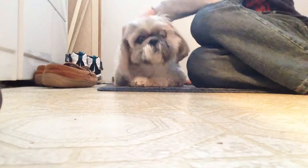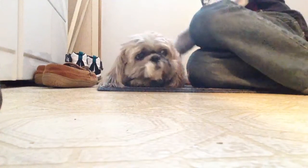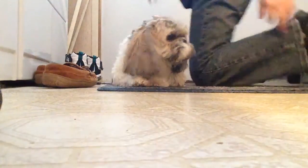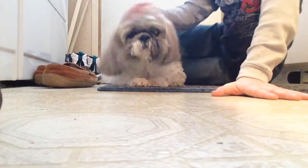So yeah, we have to doggy proof everything — just kidding. He's more of a laid back dog; he does not really like to chew up shoes and socks.